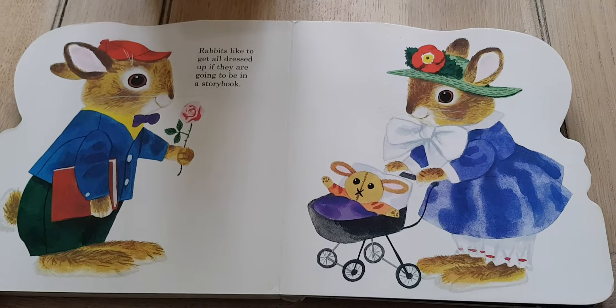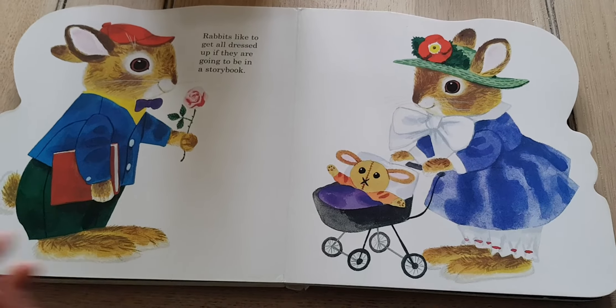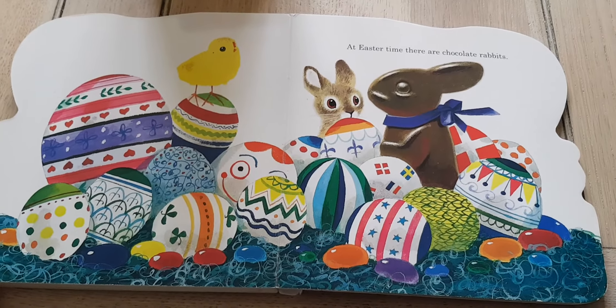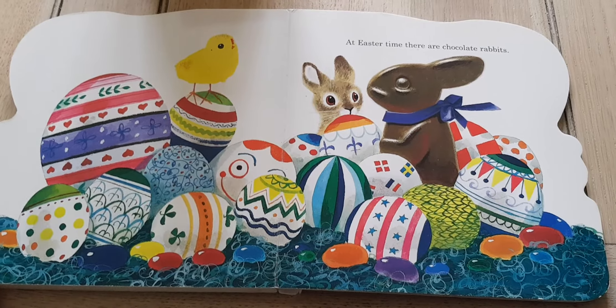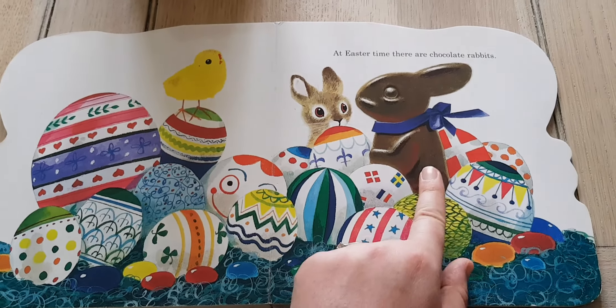Rabbits like to get all dressed up if they are going to be in a storybook. At Easter time, there are chocolate rabbits. Can you spot it? Can you spot the chocolate rabbit? Yeah, I can see it right there.